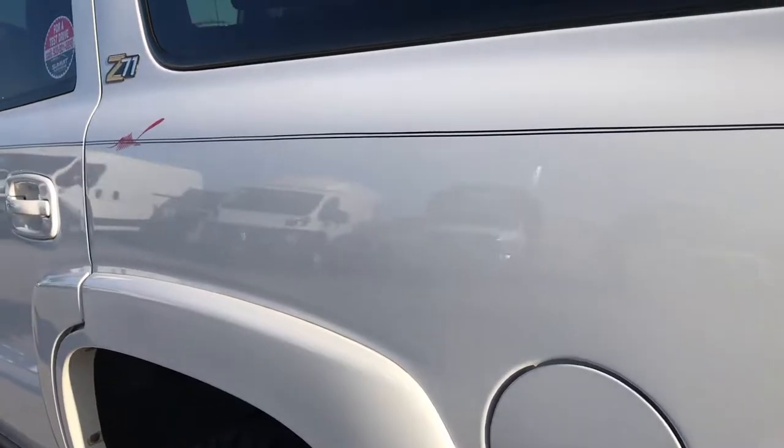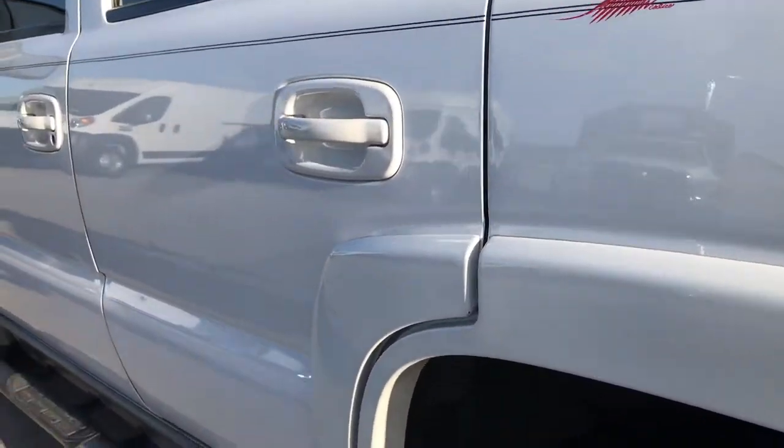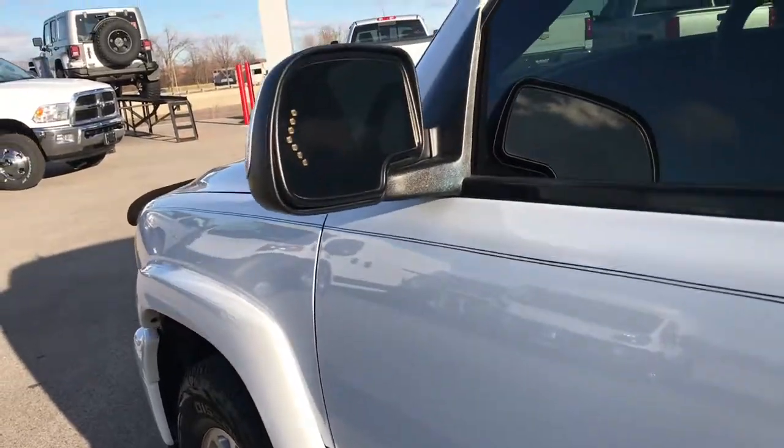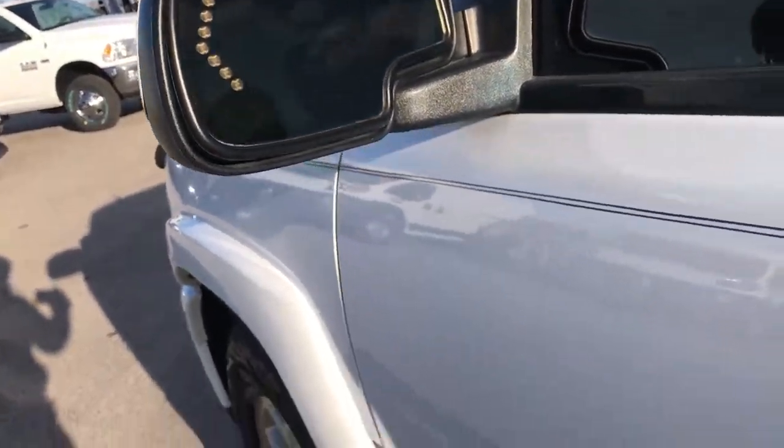As we go down this side of the vehicle, it's just as nice as the passenger side. The paint is in really nice condition. It has power fold-in mirrors with the built-in directional signals.